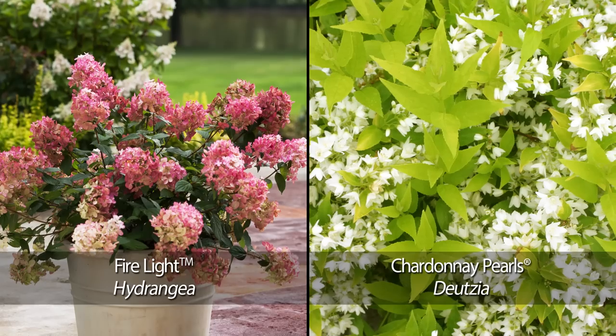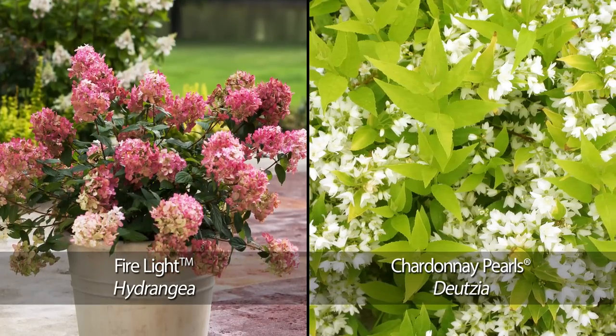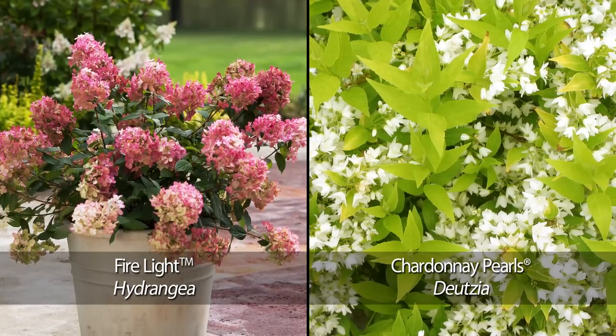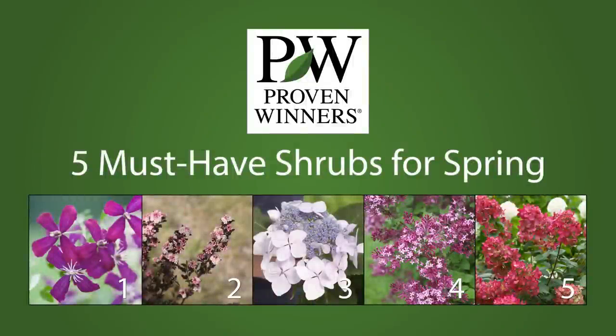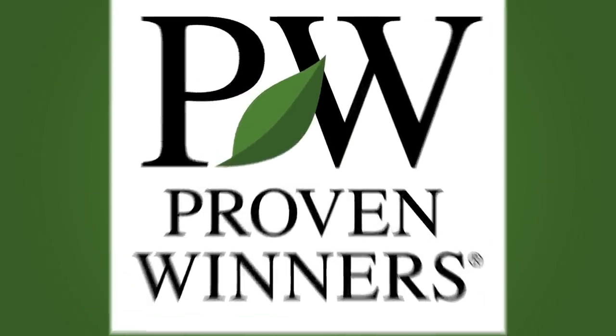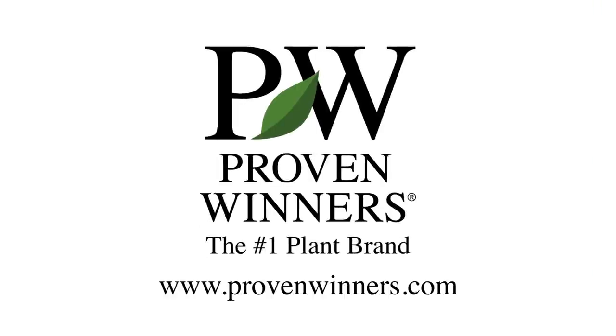For a beautiful display from spring through fall, try planting Chardonnay Pearls Deutzia at the base of Firelight Hydrangea. Look for these and the other 230 varieties of Proven Winners flowering shrubs at your local garden center. Visit ProvenWinners.com to find locations near you.